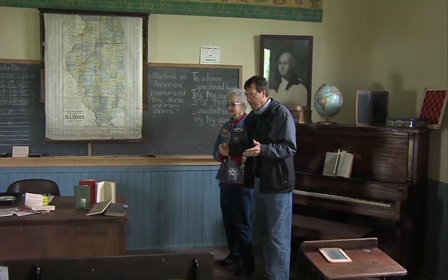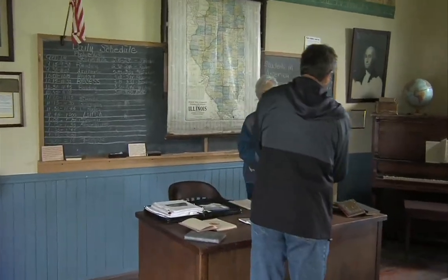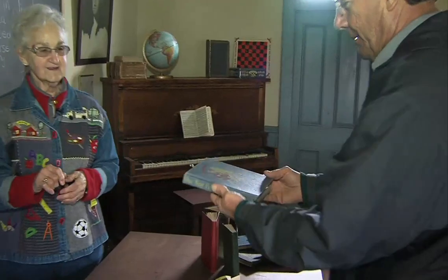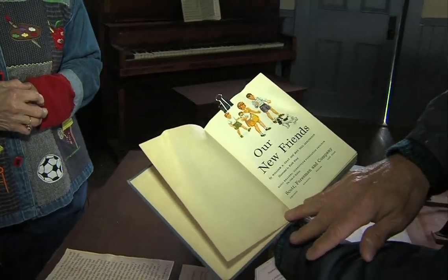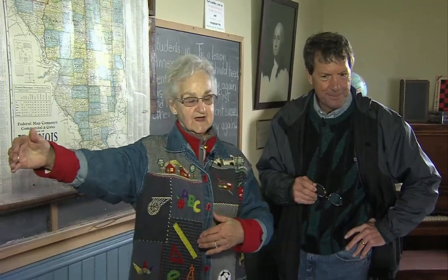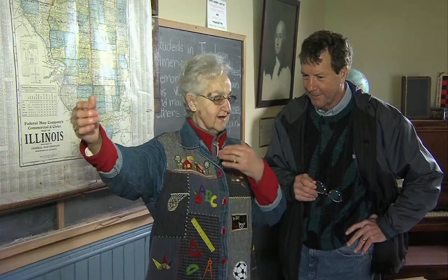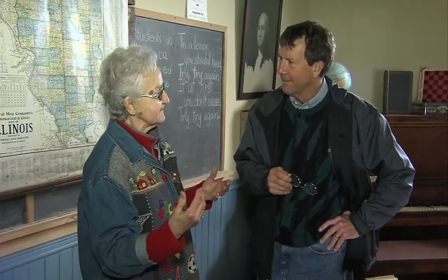And poor teacher — she was all on her own. She had to teach first through eighth grade, and hope that the eighth graders would help the first graders. There was a variety of teaching tools. Many of our viewers will remember the Dick and Jane books — this is the Dick and Jane series by William S. Gray. William S. Gray has a local connection: he was born and raised in Coatsburg, Illinois. He must have written dozens of Dick and Jane books, and we all remember them.